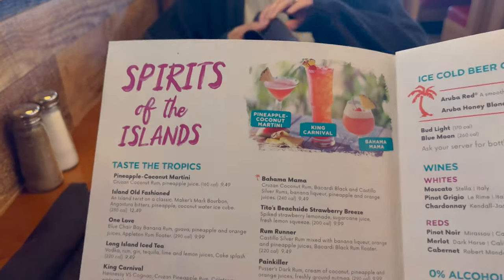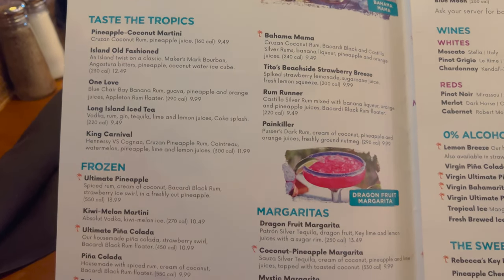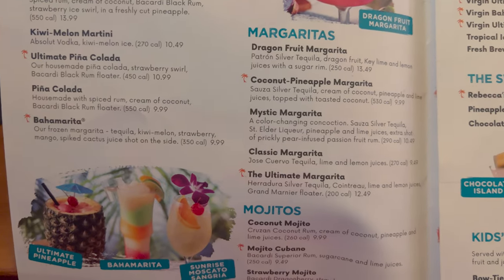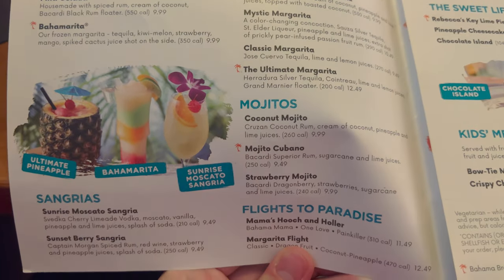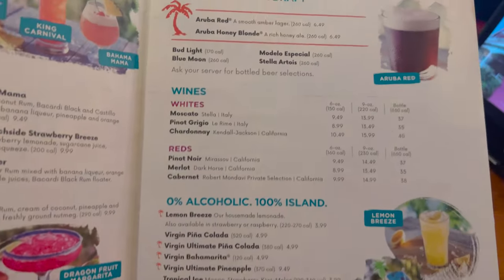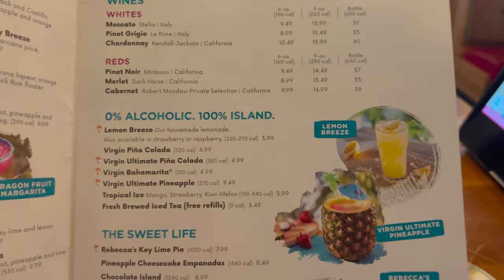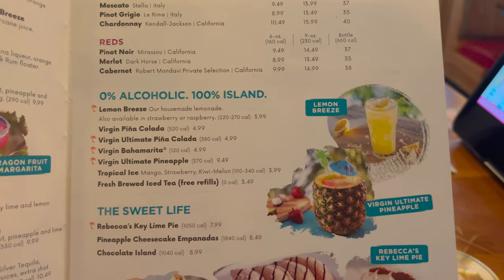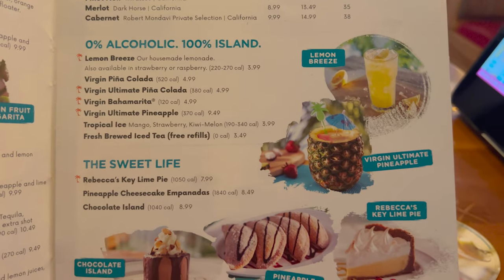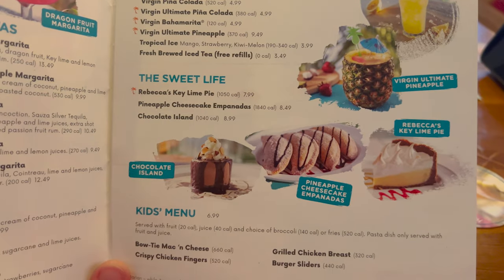So if we open up we've got Spirits of the Island, Taste of the Tropics, Frozen, margaritas, mojitos, Flights to Paradise, and Sangrias. I do like how they have prices on all those. And then over here: ice cold beer, wines, 0% alcohol 100% island, and some fresh brewed iced tea. We started with waters because I didn't know what I was going to get to drink yet.